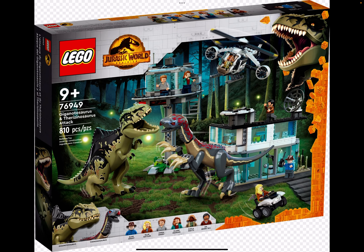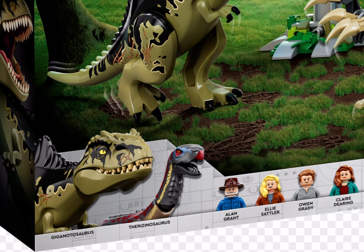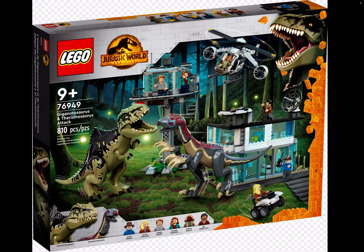Then we got 76949, Giganotosaurus and Therizinosaurus Attack - it looks the best of the Dominion, or whatever you call the latest Jurassic movie. It just looks so good. Plus we also got some awesome minifigures like the Giganotosaurus - I know it's not a minifigure - and Alan Grant, Owen Grady, Claire, Terry, Kayla, and Dr. Henry Wu. Awesome minifigures.